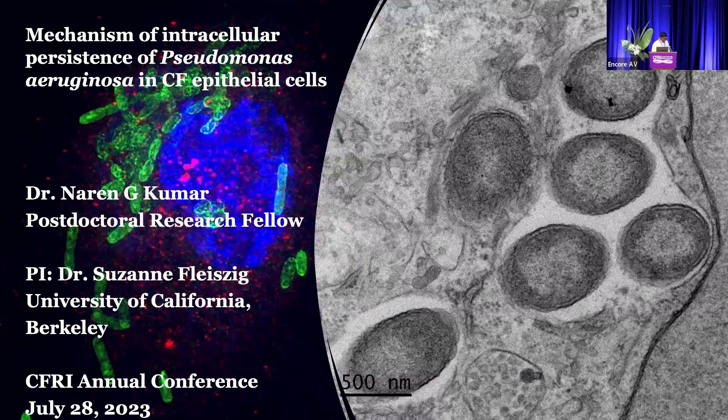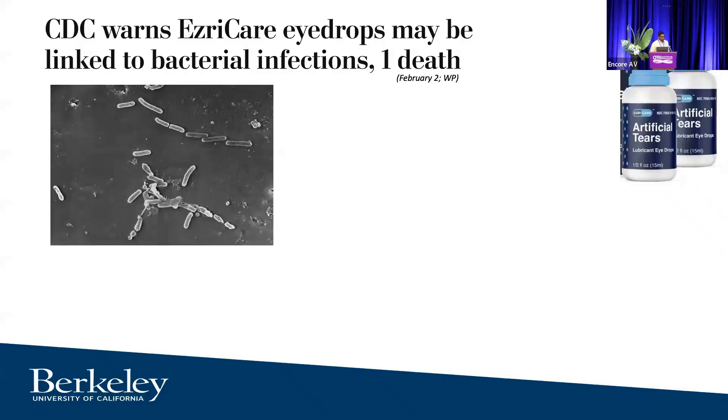All this work is done in Susie Fleisig's lab at UC Berkeley in the Department of Optometry. I will be going across the theme of talking about how this bacteria is a problem for corneal infections and how that may also translate into infections in the lung, and there may be common themes and things to learn quite recently.